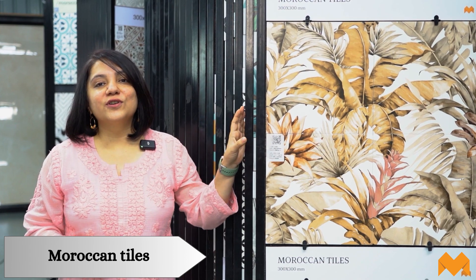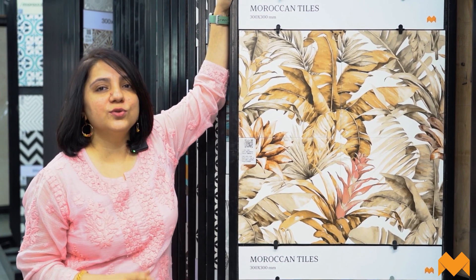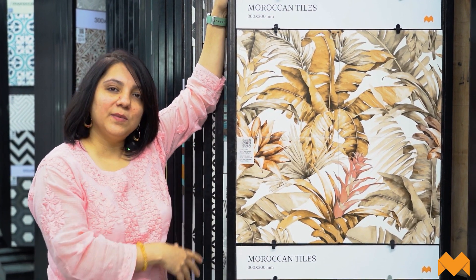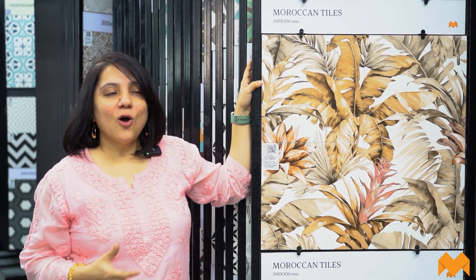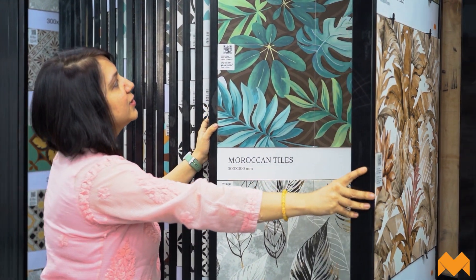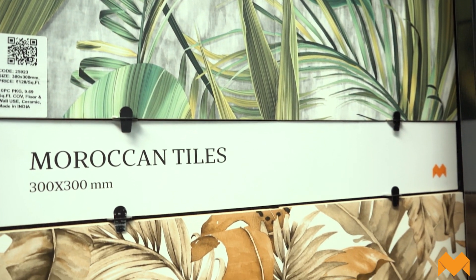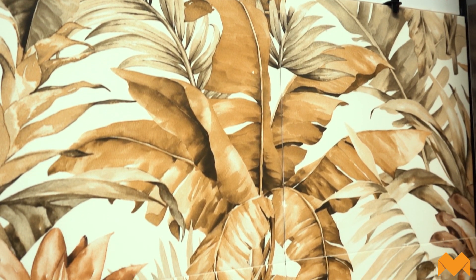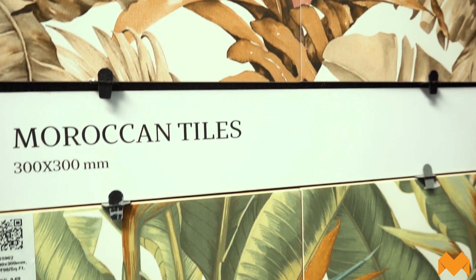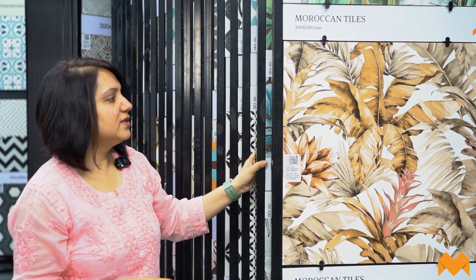Now we're talking about Moroccan kitchen backsplashes. Within this category there's a huge variety in floral prints — extremely popular if you're looking to create a bohemian abode or a very fun kitchen. Just look at the colors — the natural, close-to-nature color palettes, lots of browns and greens. Nature is really speaking to you through these tiles.